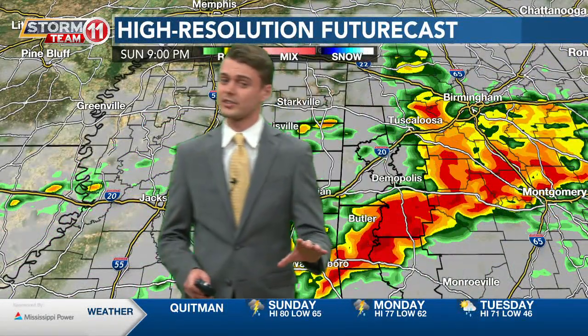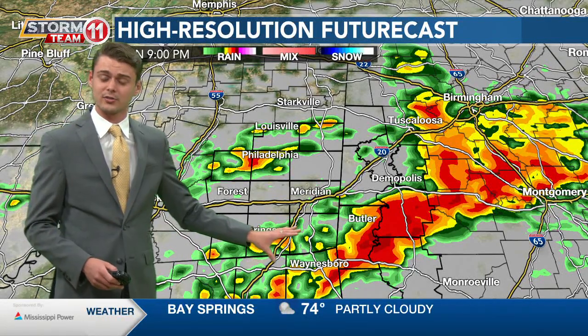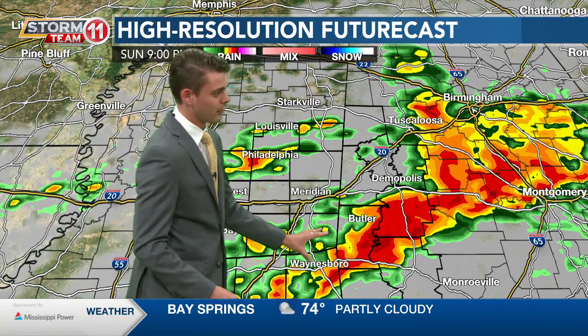It will start pushing into our western Alabama counties around that 9pm time frame. As we head into the overnight hours you can still see this line of storms pushing through our area, more towards Choctaw County, Alabama. But as it swings through it should start to calm down on that back end. We'll still have some stray showers and isolated thunderstorms on the back end into Monday morning and Monday afternoon.